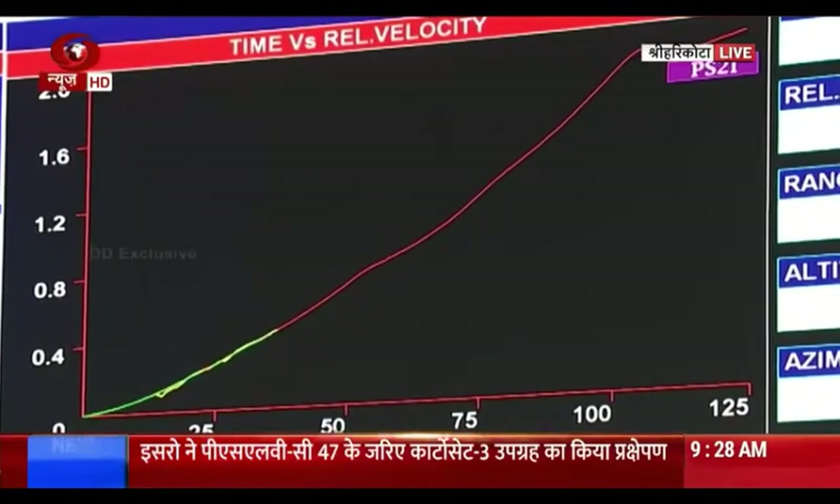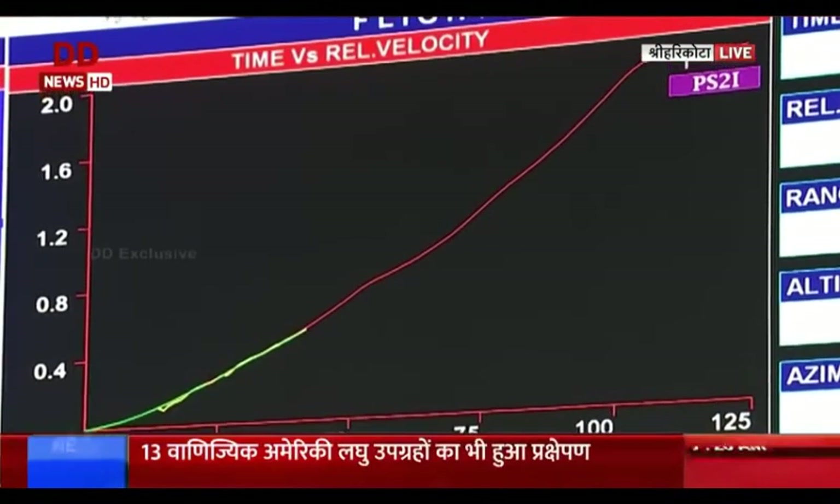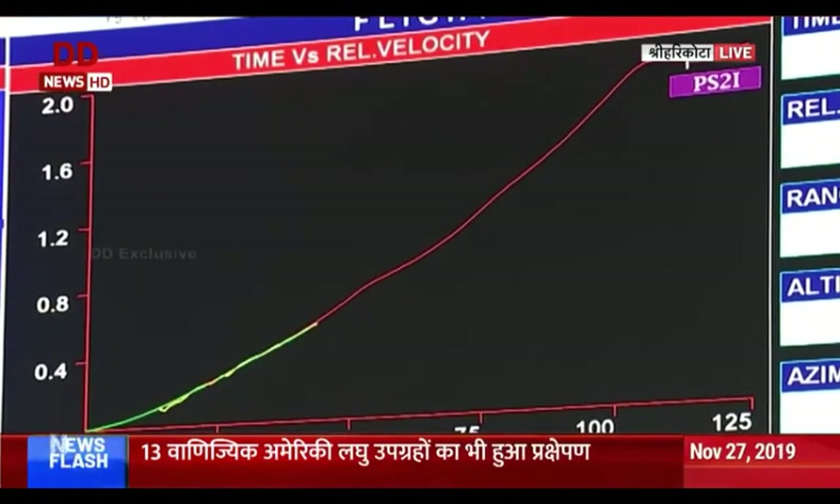Now, the flight parameters that you are seeing on the screen — the dot is running as we have predicted by the red line, it's on the red dot. It means that the rocket's performance is very similar to the prediction.